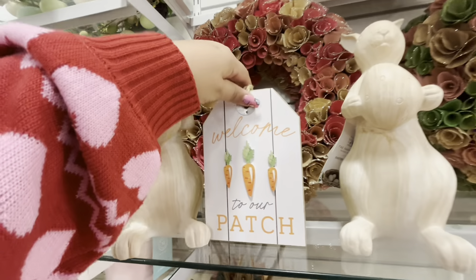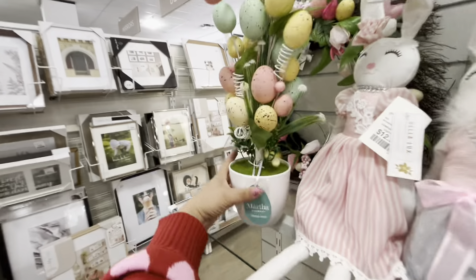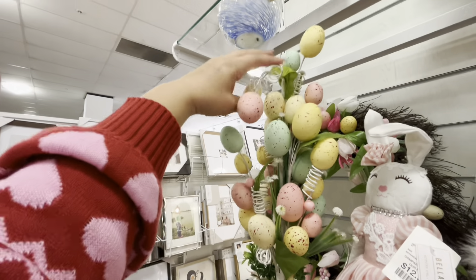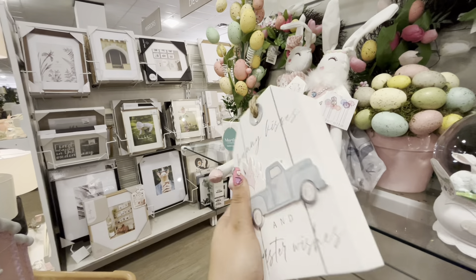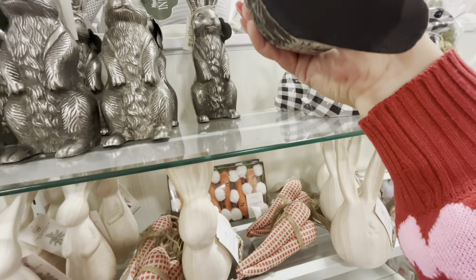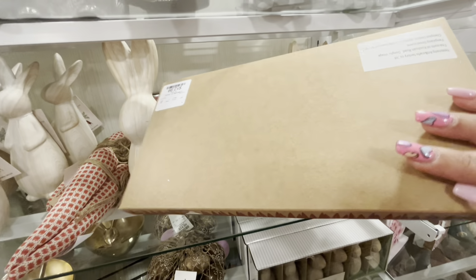Look — they have these signs: 'Welcome to our patch' with the carrots, $5.99. Then there are rabbits up there — I don't know how much they are though. Some cute wreaths. Oh, and I like this tree from Martha Stewart — it's $20. Look how cute, and you can spread it out more, put it up however you want. It's super cute! Then they have this one — 'Bunny Kisses and Easter Wishes,' $5.99. Super cute Easter stuff, and I hit the jackpot! Over here they have more Easter stuff — these are made in India, like a heavy metal material, $16.99. They have the plaid ones for $7.99. Oh, this cute garland — so many cute Easter garlands, $12.99.